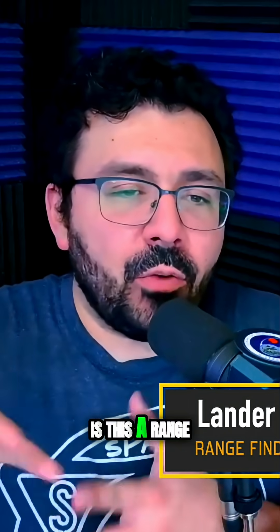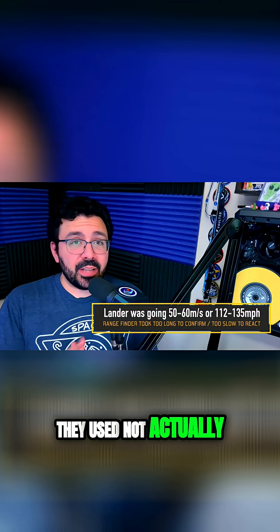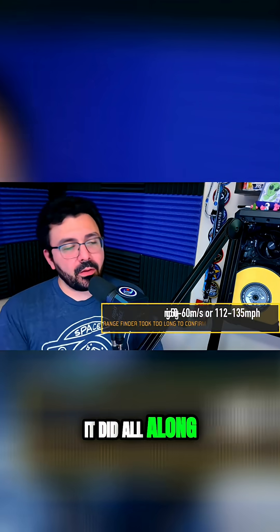And so the question is, is this a rangefinder problem? Was the rangefinder they used not actually able to do what it needed to do in space, in the environment of space, but maybe in testing it did all along?